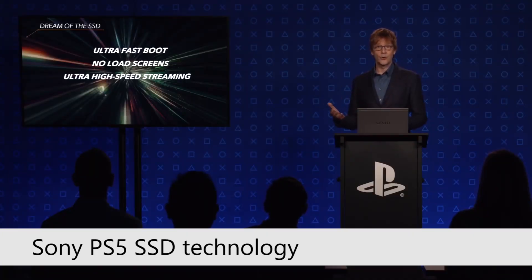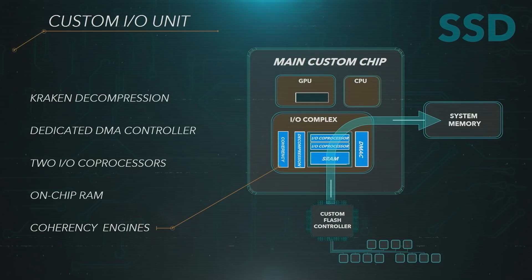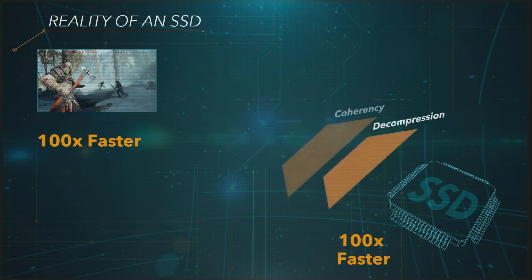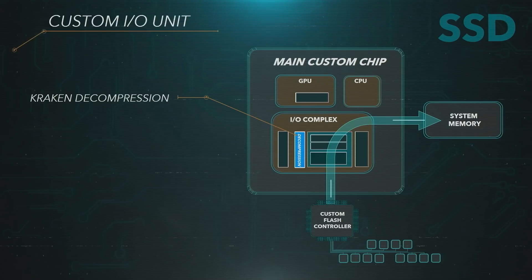The Sony PS5 hardware reveal really showed how they could leverage improvements in the SSD, and I'll summarise this into 3 key points. First, a custom SSD controller and dedicated processors in the IO controller take processing load off CPU cores by managing tasks like file check-in, file mapping into memory, and decompression of data. Mark Cerny stated that altogether it could take 3 or 4 Zen 2 cores to replicate all the work done by these dedicated processors. Second, decompression of data can result in a file on disk being 50% smaller, and when the data is required, it gets decompressed and sent to the GPU VRAM or system memory — effectively increasing the SSD's bandwidth from 5.5GB per second to 8 to 9GB per second.